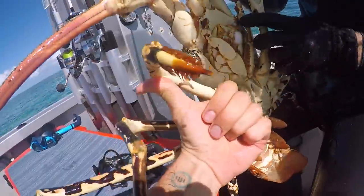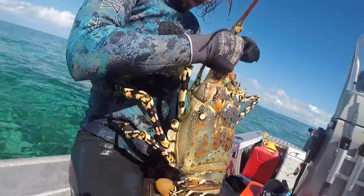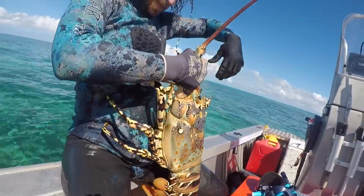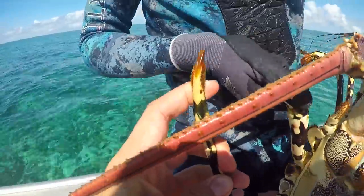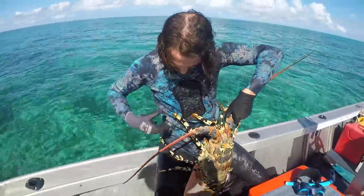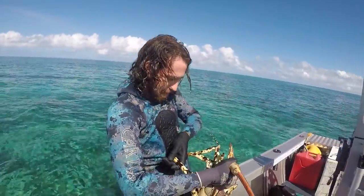Look at that. Look at him grabbing on to ya. Look at the spike — he's so strong. These two front ones are just digging straight into me. Can you get him off ya? Try to pull him off.